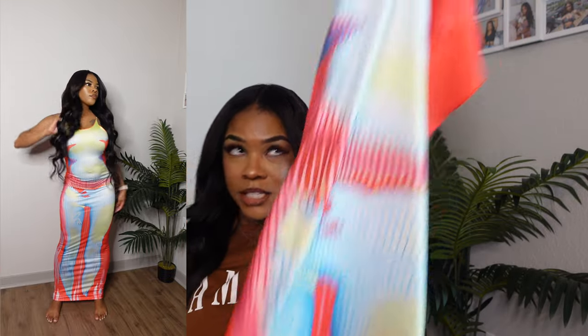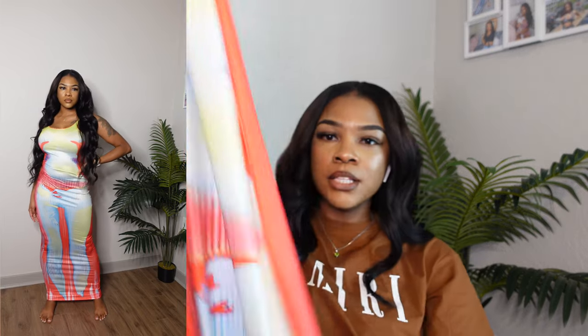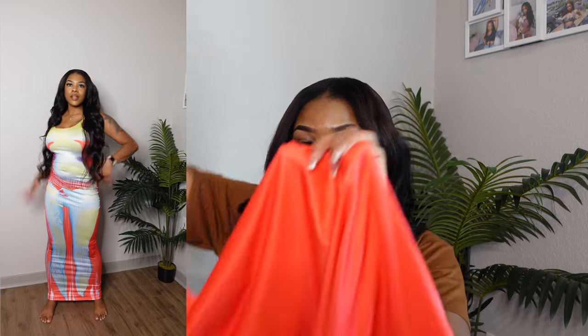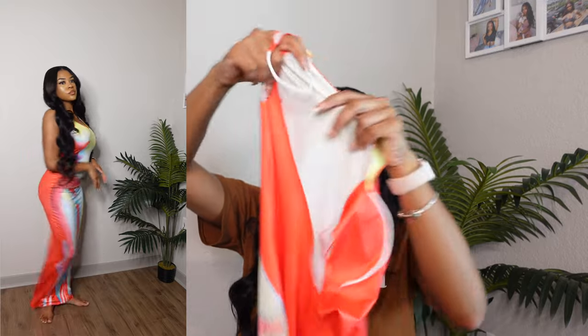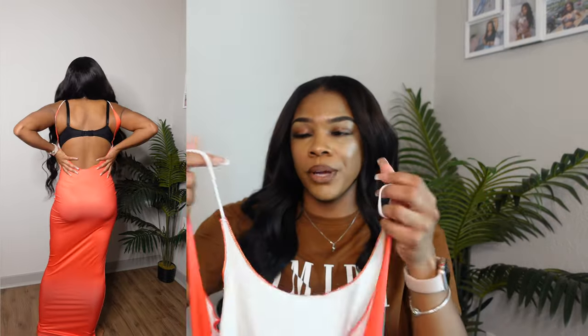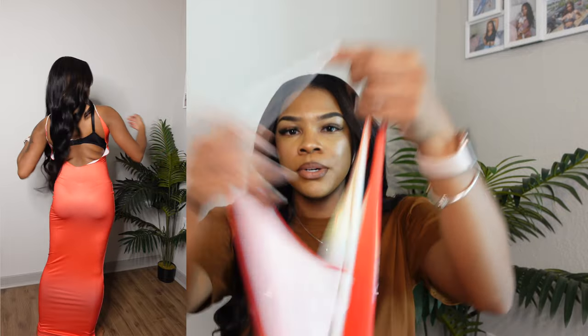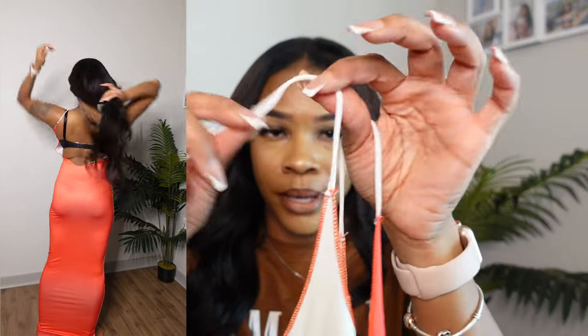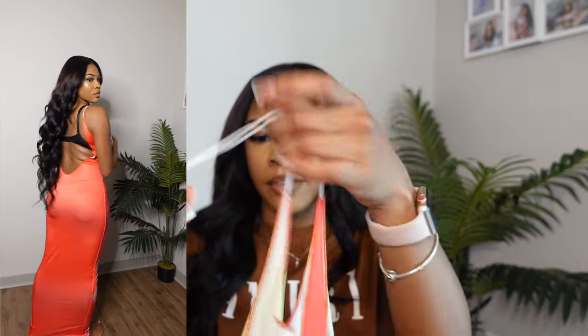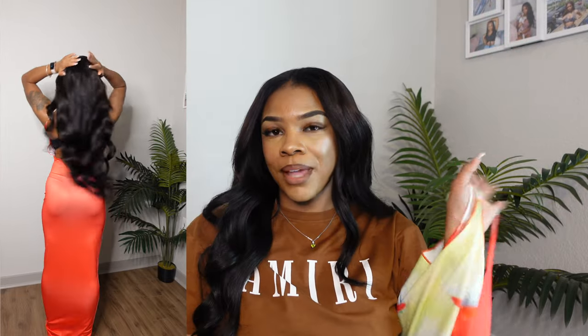The first outfit — we're gonna start off with a bang. This one is cute and has been going really really viral; I've been seeing the girlies in this all over Instagram. It's super cute and long — for my tall girls, this goes all the way down to your ankles. The only thing I have a problem with is the straps not really being adjustable. There's no way to adjust it; you can tie it up some type of way, but that's all you have.